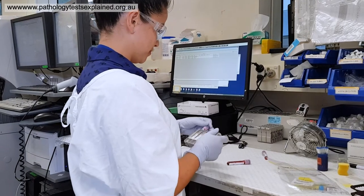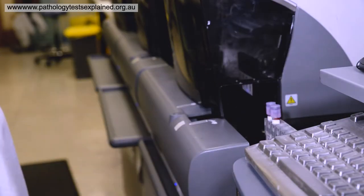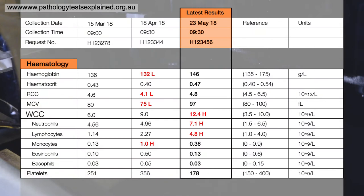So when your doctor orders a full blood count it goes to a laboratory where it's then put through an analyser or a machine. This analyser then separates your blood into different components, and one of those components is your white blood cells.